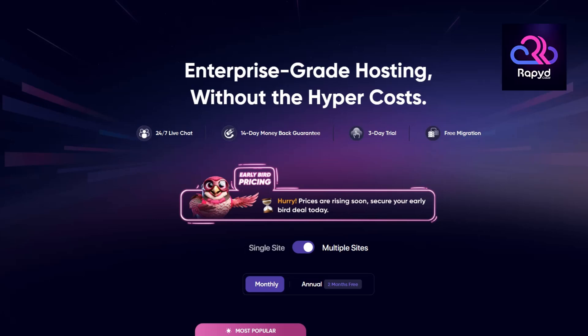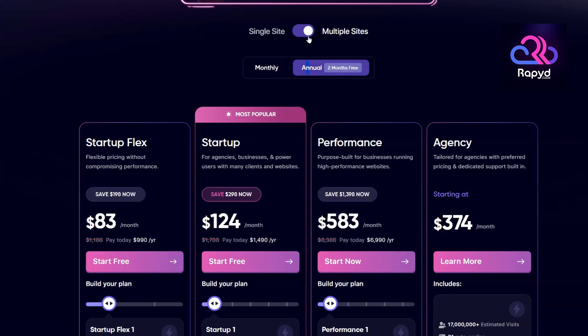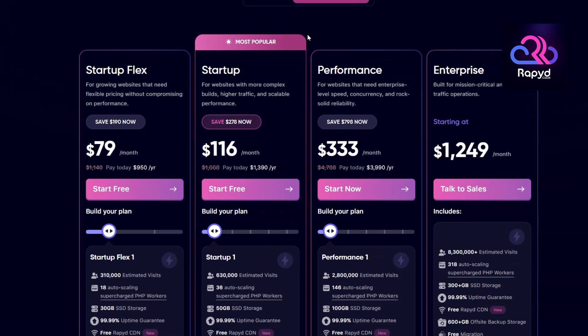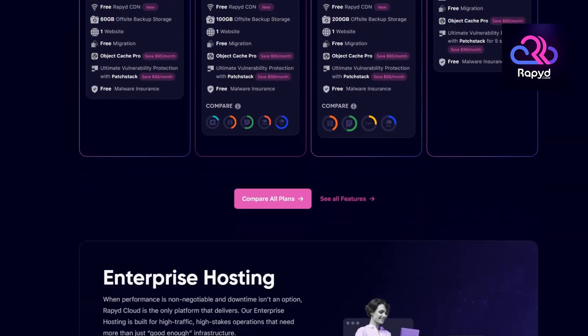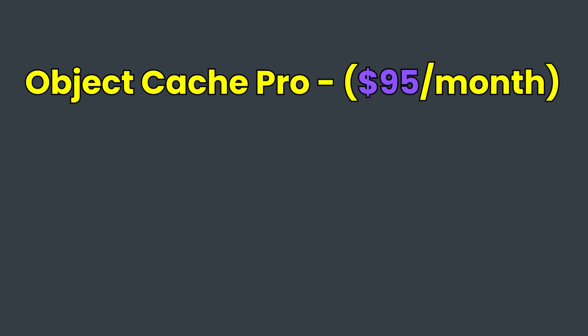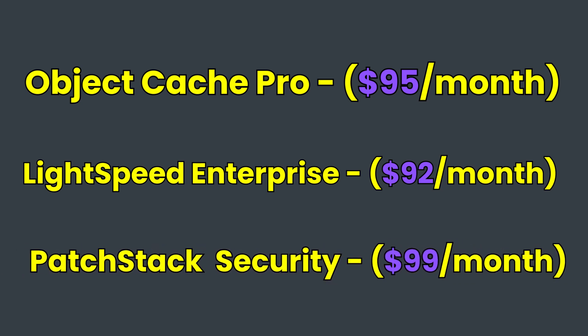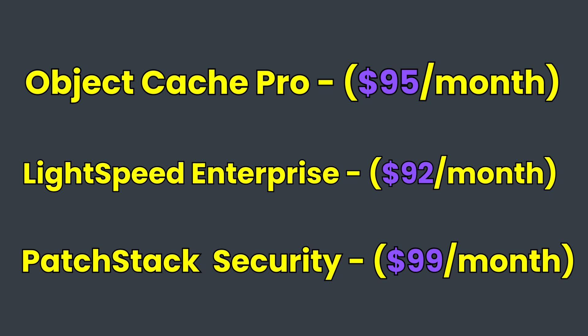RapidCloud offers a range of managed WordPress hosting plans designed for performance, scalability, and ease of use. While their pricing is higher than budget hosts, it reflects the value provided, especially for high-traffic or resource-intensive sites. When considering the included features — such as Object Cache Pro ($95/month value), LiteSpeed Enterprise ($92/month value), and plugin security monitoring ($99/month value) — the value becomes evident. These premium tools are bundled into the plans, offering significant savings.